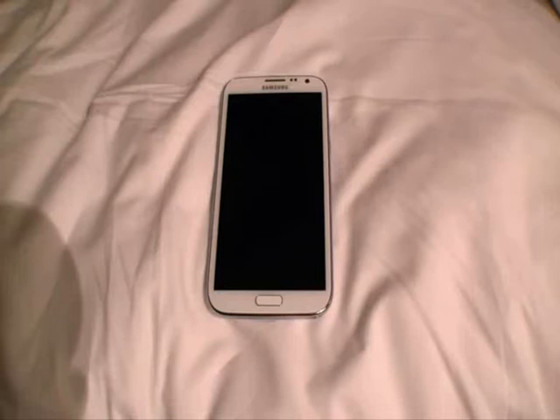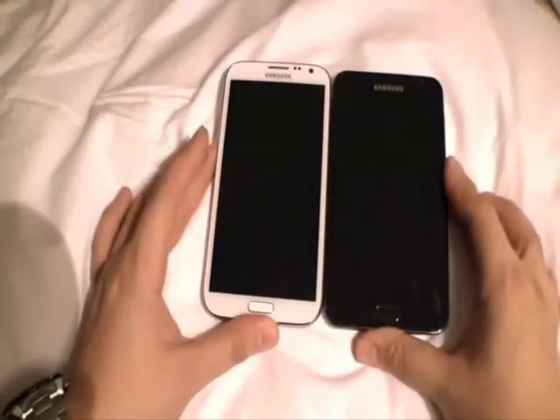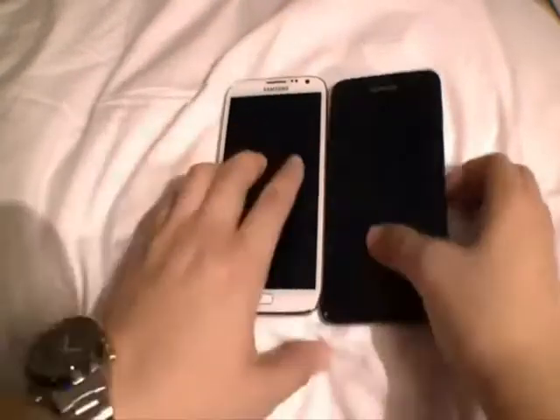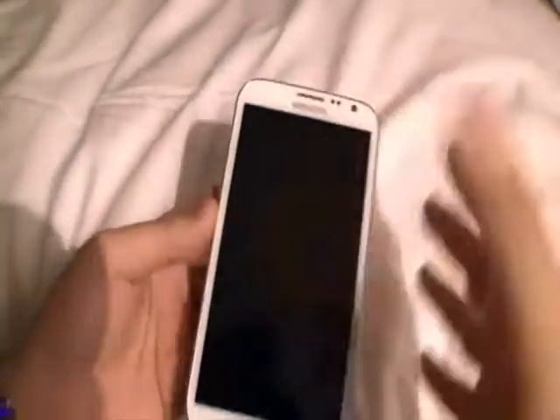The screen is bigger — it measures 5.5 inches as opposed to 5.3 inches on the original Note, making for a taller and marginally heavier device, though it is slightly narrower and slimmer. The Super AMOLED screen has a lower 1280x720 resolution, which seems strange on a bigger display.